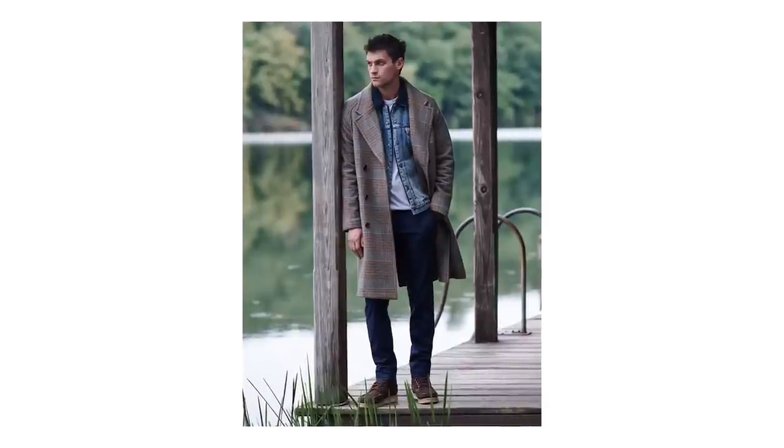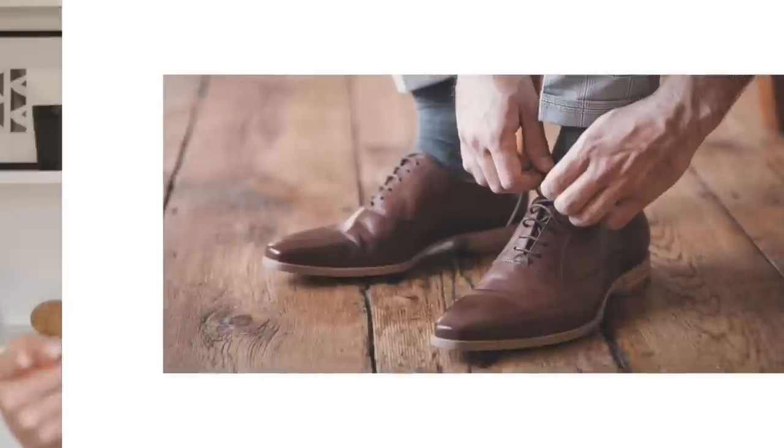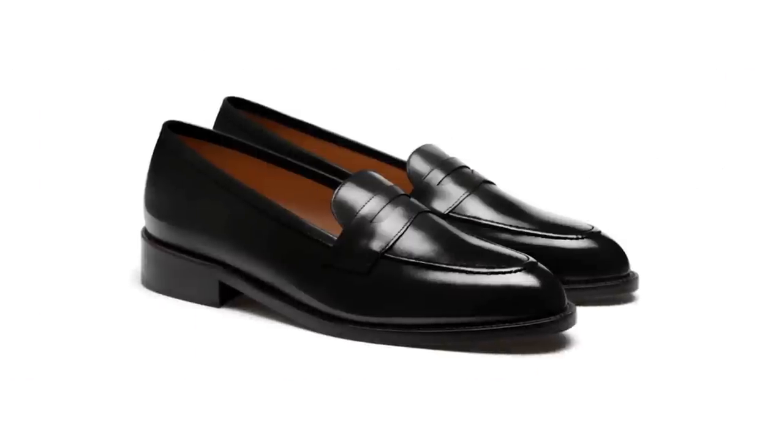Now for your fall color palette, grab a pair in a dark cherry or medium to dark brown and pair them with your favorite layered look. Need to give your outfits a little polish but not prepared to go full out with a dress shoe? Leather penny loafers are your new best friend. They can add an extra level of sophistication to almost any look and are great to cycle in for a date night, cocktail party, or any other event where the dress code is smart casual.